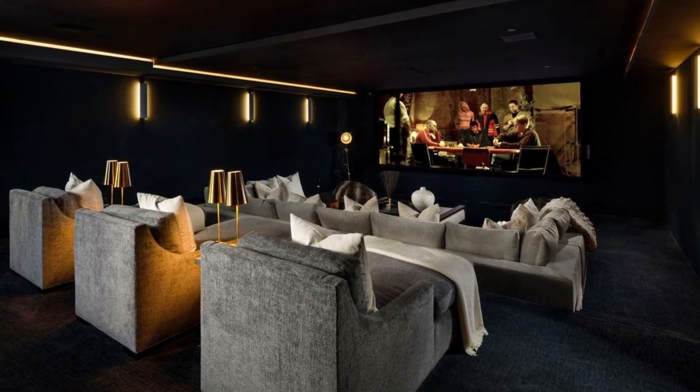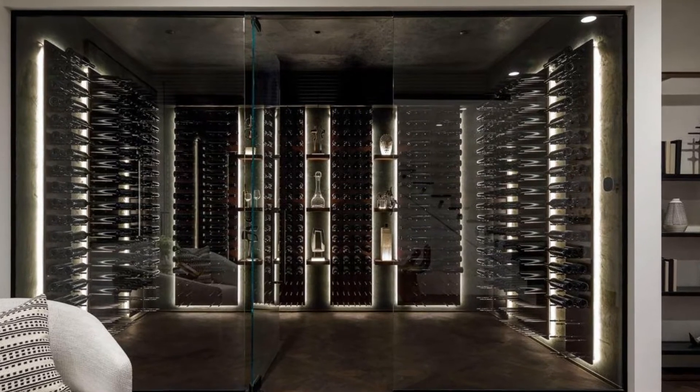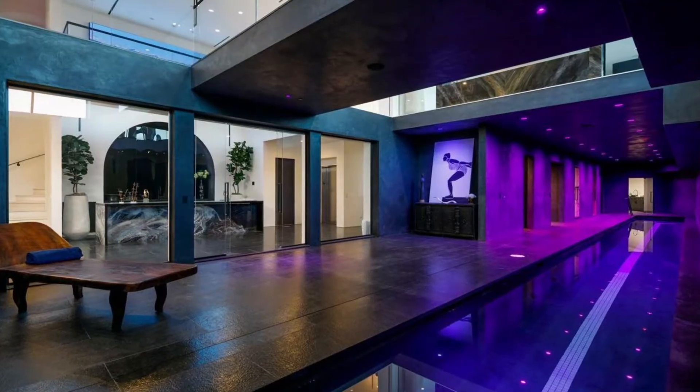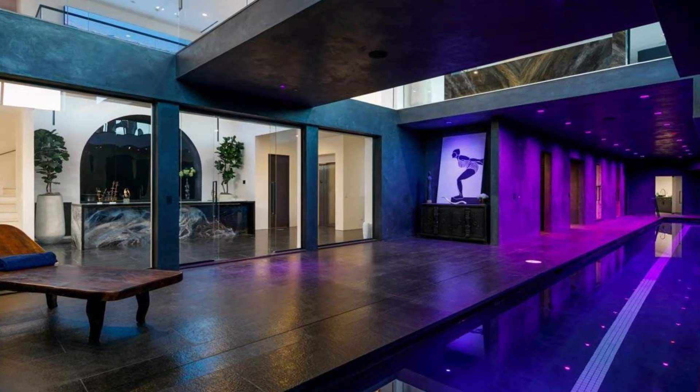The lower level is astonished with boundless amenities including a 36-person theater, 1,200-plus bottle wine cellars, recording studio, and wellness center with a 75-foot indoor pool, sauna, steam room, salon, and fitness studio.